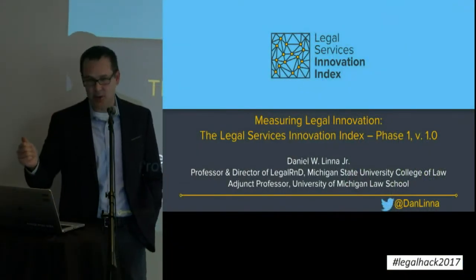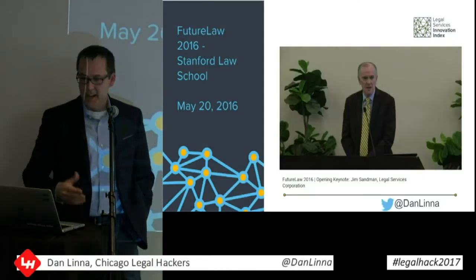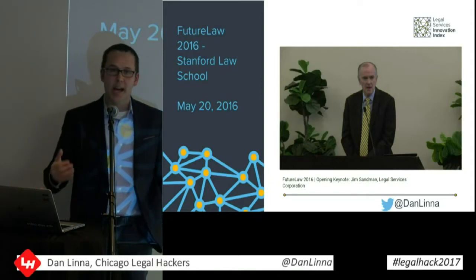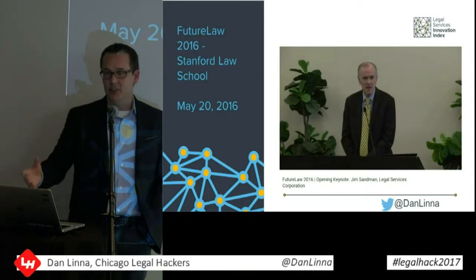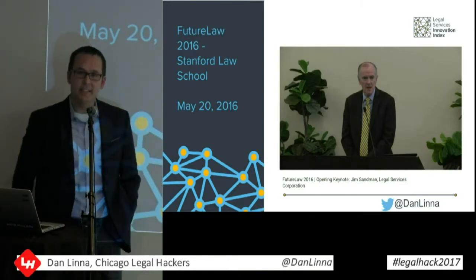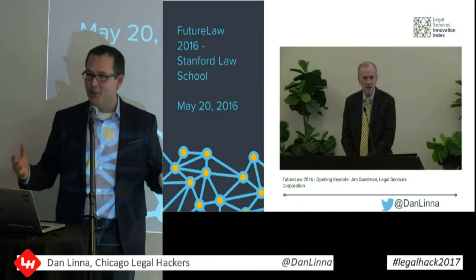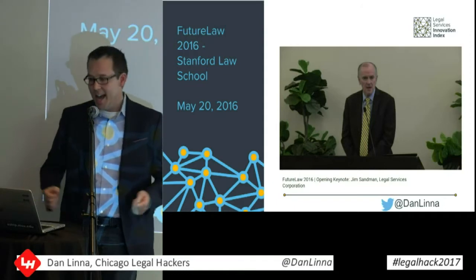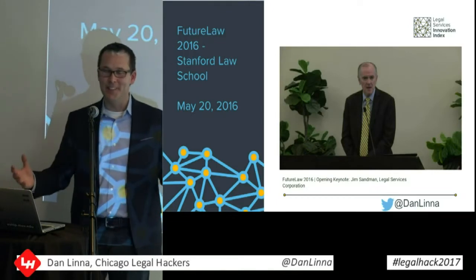I'm going to be talking about measuring legal innovation. It was really exciting to find out that Jim Sandman was here, because the impetus for this talk came from a talk he gave about a year and a half ago at the Future Law Conference at Stanford. He was talking about ten ways to create more legal tech adoption in the industry, and one of the things he talked about is that we need to be ranking law firms not just on revenue and profit, but on innovation — are they using technology? At the time I thought, that's a great idea, someone's going to jump on that.